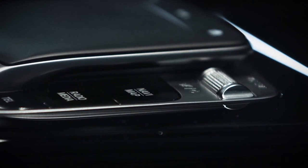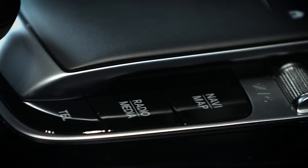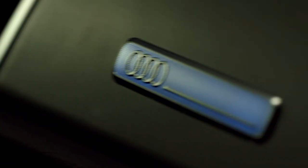Guided by these principles, BIA manufactures products that open up fascinating design options for the automotive industry and offer end consumers a unique visual and tactile experience.